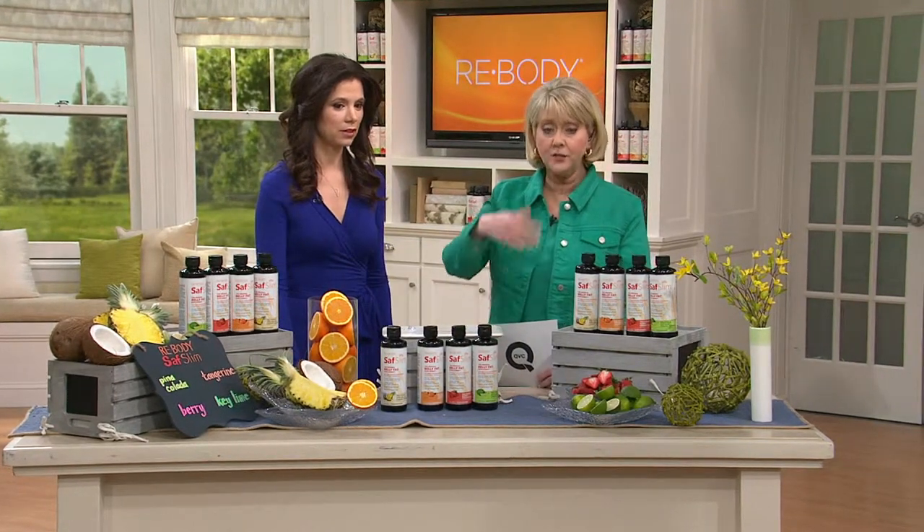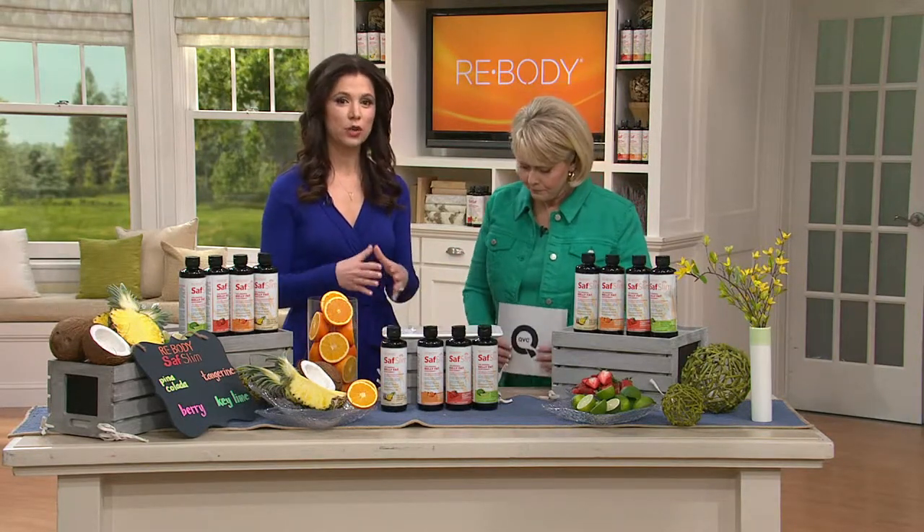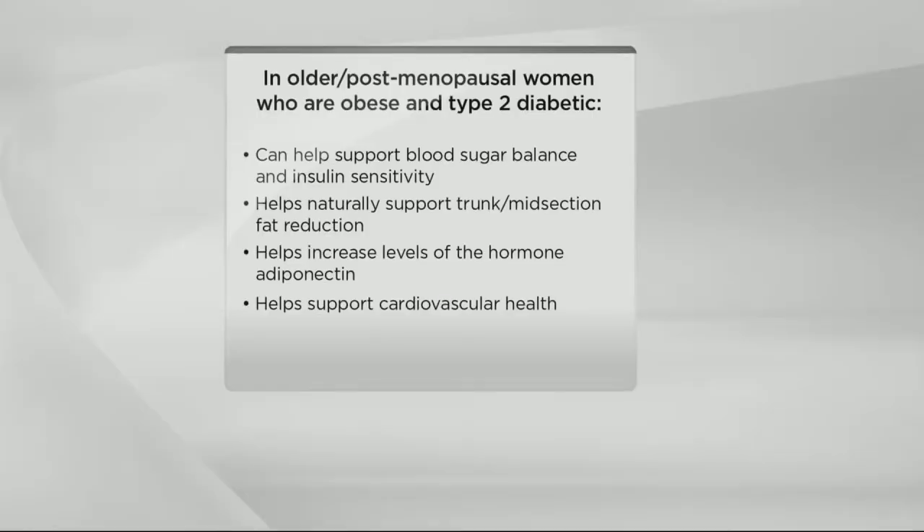We've been telling you what it is and you've seen some before and afters, but let's go back to who exactly is this for. The study was done at Ohio State University — a very prestigious university. This is a non-stimulant product studied on a group of older post-menopausal type 2 diabetic women. They took the special high linoleic safflower oil — not to be confused with a cooking oil, it's totally different. Over 16 weeks they noticed a reduction in that midsection fat, and that's why we created this product.